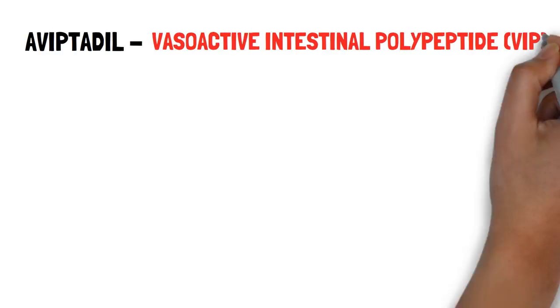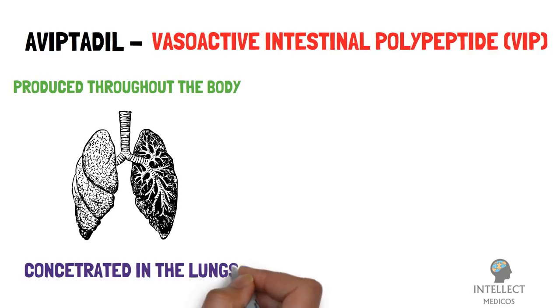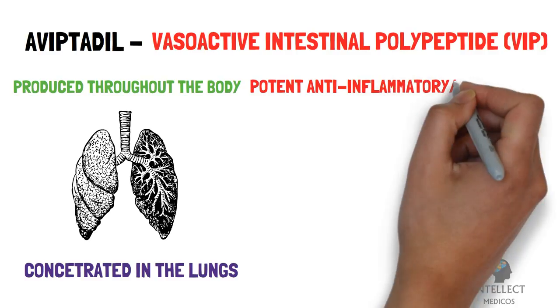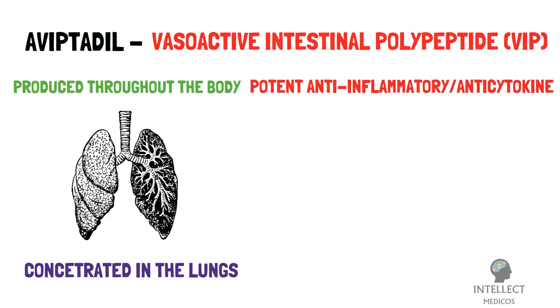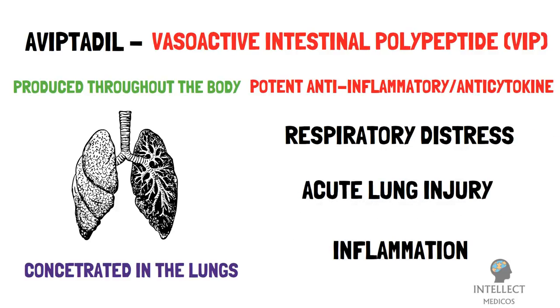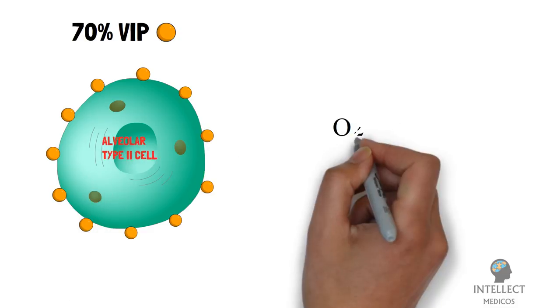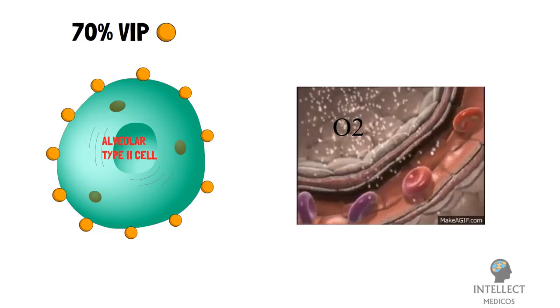Aviptadil is a formulation of vasoactive intestinal polypeptide, i.e. VIP. VIP is now known to be produced throughout the body and to be primarily concentrated in the lungs. VIP has been shown in more than 100 peer-reviewed studies to have potent anti-inflammatory or anti-cytokine activity in animal models of respiratory distress, acute lung injury, and inflammation. Most importantly, 70% of VIP in the body is bound to a rare cell in the lung — the alveolar type 2 cells — which is critical for transmission of oxygen to the body.